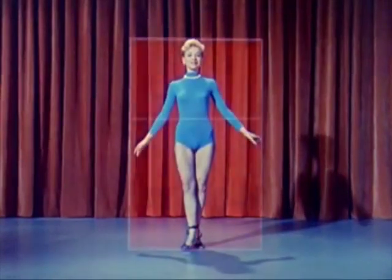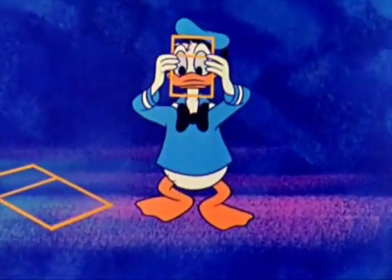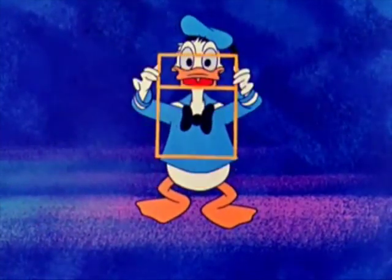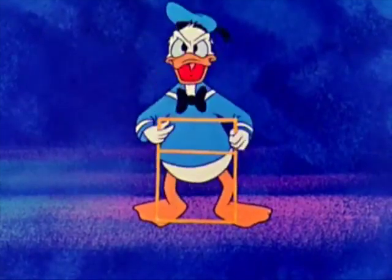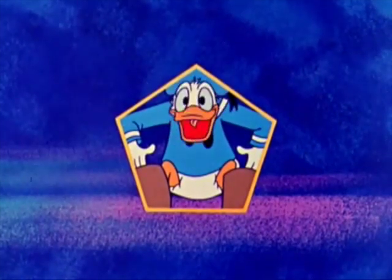Indeed, this ideal proportion is to be found in life itself. This is mathematics — I like mathematical figures like that. Donald. Ideal proportion. Not quite. I'm afraid not. Well, we can't all be mathematically perfect. Oh yeah? Yeah. I do want to do it.